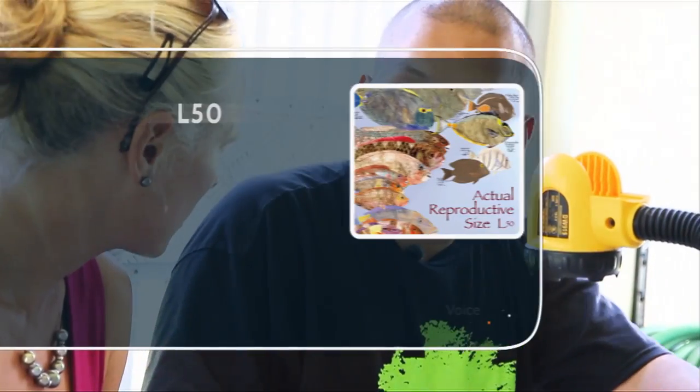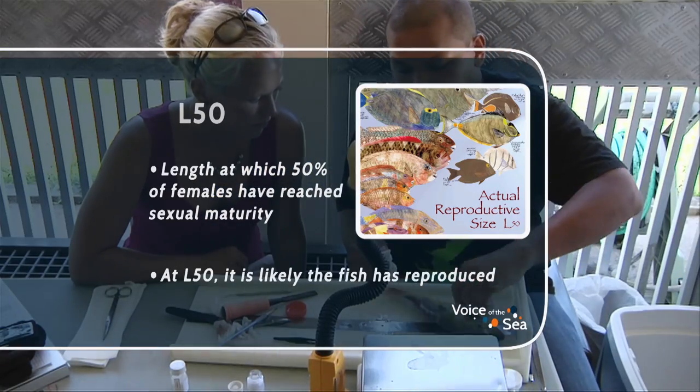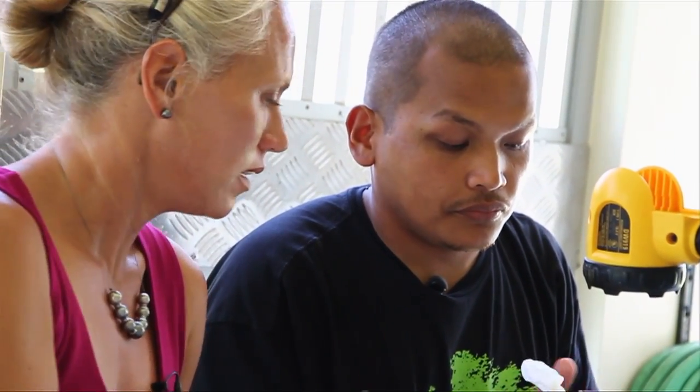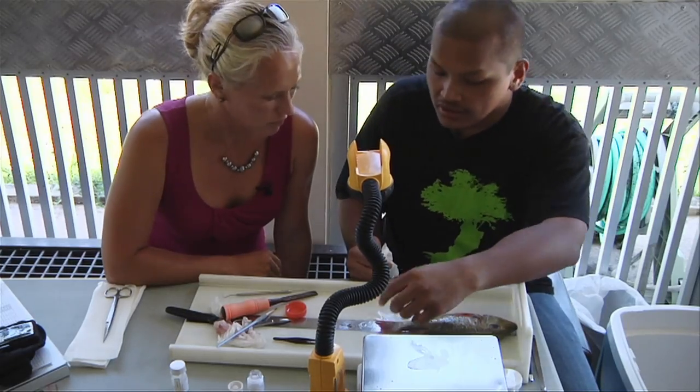The University of Guam has done the life history work for this species, and they found that the L50 — the length at which 50 percent of the population are reproducing — is at about 21 centimeters. This fish was about 24 centimeters, so he is at a length where he has already reproduced. They've also aged the age at 50 percent reproduction to be about 3.8 years. So based on how long he is, you can say he's more than 3.8 years old — because 3.8 years was about 20.8 centimeters, and this guy is about 2 or 3 centimeters longer than that.